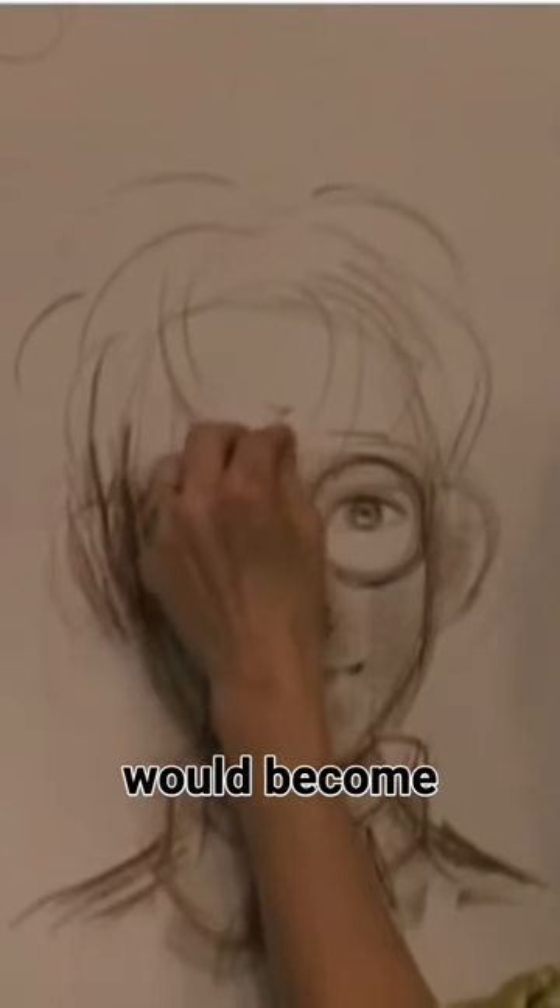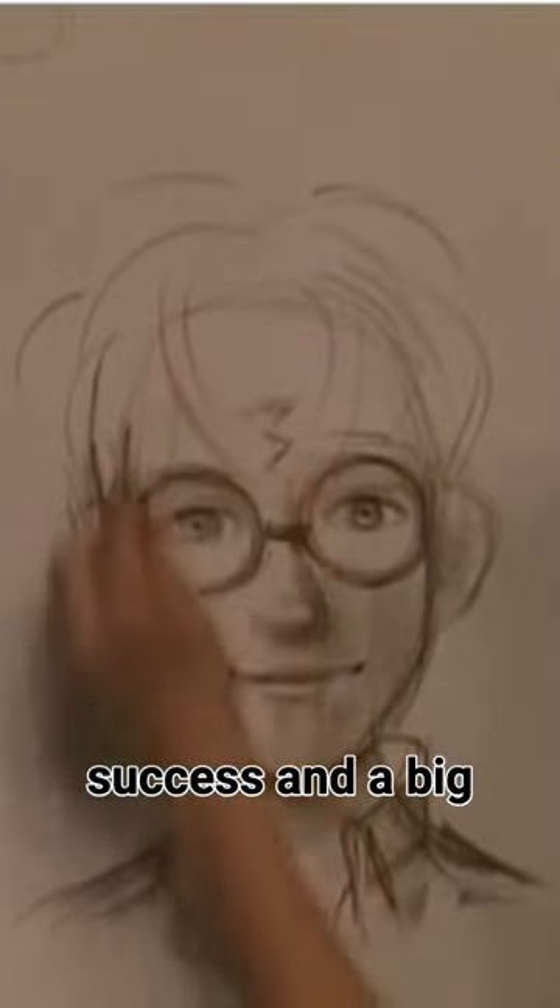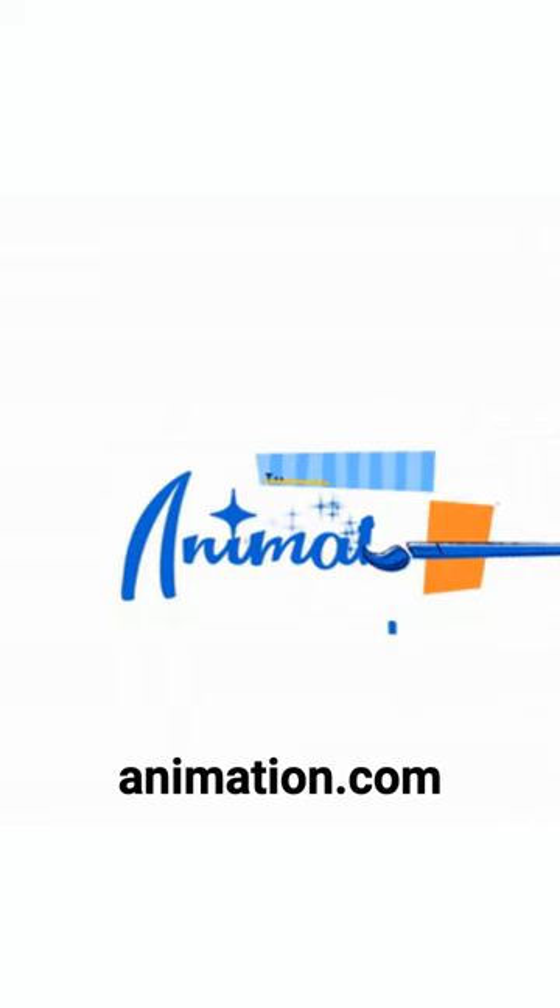Mary had no idea that her drawings would become so much of a success and a big part of the Harry Potter legacy. Find more of her work at thewonderfulworldofanimation.com.